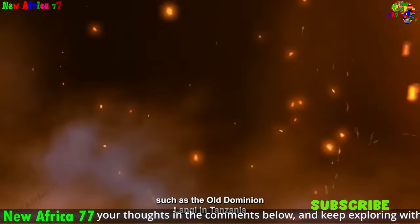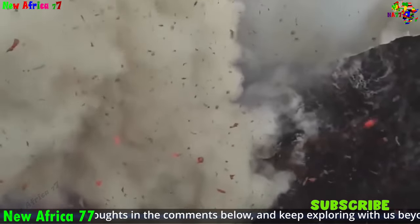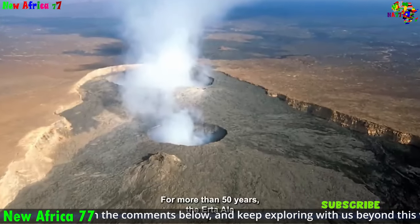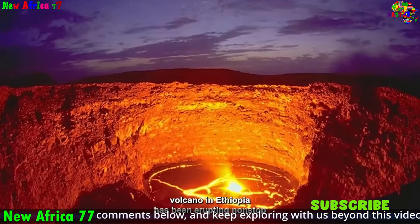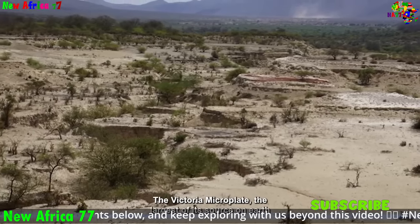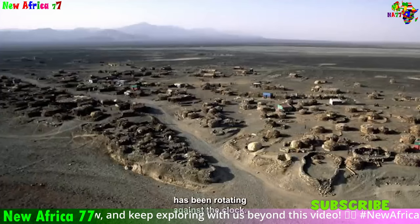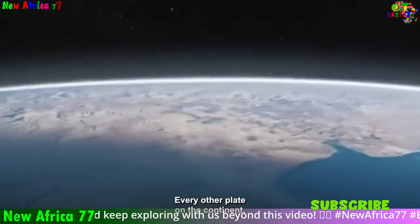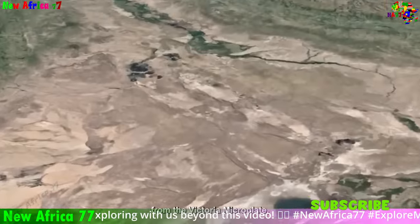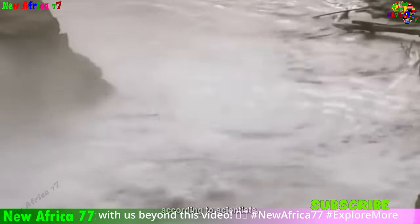The interplay of magma upwelling and secular cooling creates a dynamic environment driving Africa's rifting. The upwelling magma provides the force that stretches and thins the crust, while the secular cooling weakens the crust and makes it more susceptible to fracturing. As the rifting process continues, the African plate is likely to continue to break apart, potentially forming a new ocean basin in the future, with profound impacts on the region's geography, ecology, and human history.